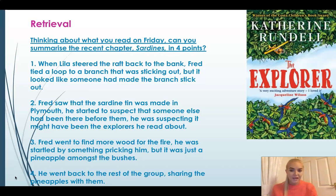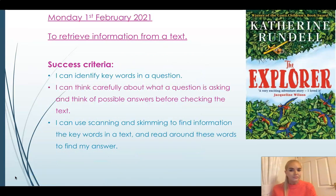That is a quick recap and summary of the previous chapter, because we're going to be starting a new chapter today. Welcome to February — the second month of 2021 already, it's going so fast. We are going to be retrieving information from a text, looking for the answer in the text, identifying the keywords in the question, and thinking carefully about what the question is asking us. We can think of possible answers before checking the text, then use scanning and skimming to find information from the keywords and read around those words to find our answer. Remember: when we retrieve information, it's always in the text — we just need to find it.